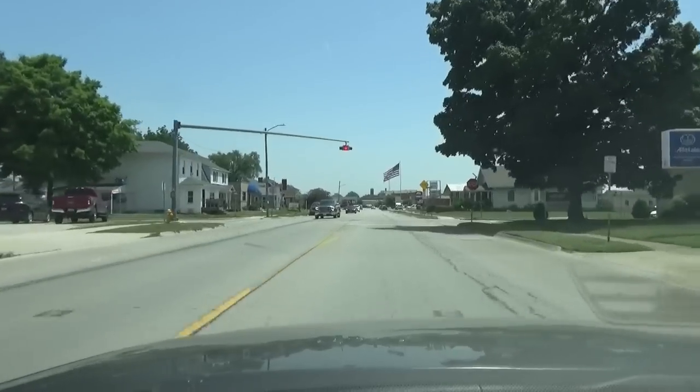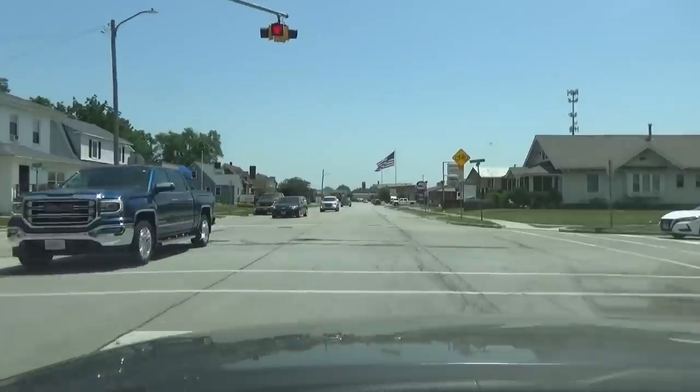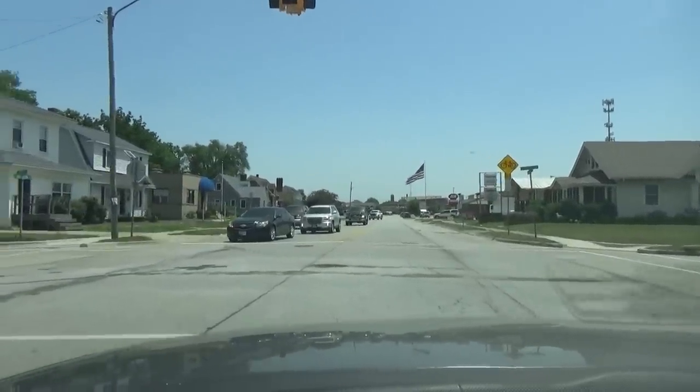But if you have the right of way and someone goes before you, just let it go — that happens. They may have thought it was their turn or were just in a hurry, but don't let it upset you and cause you to drive aggressively or distracted.